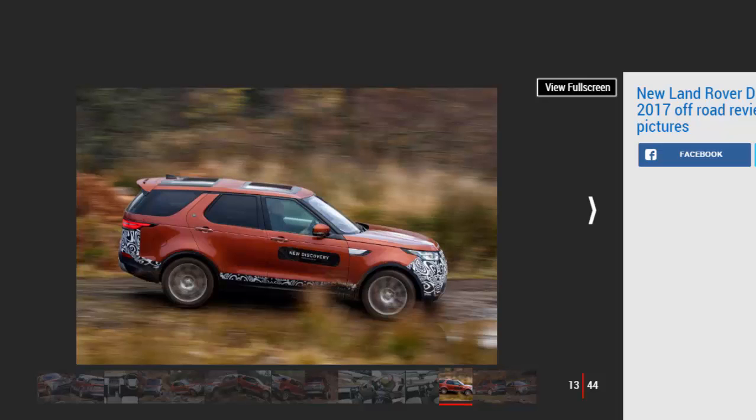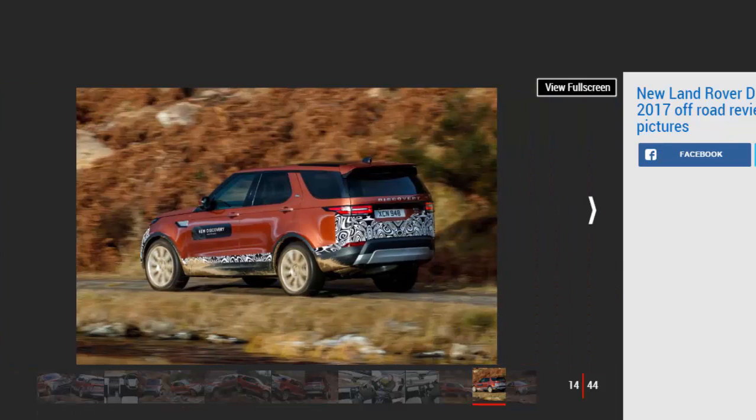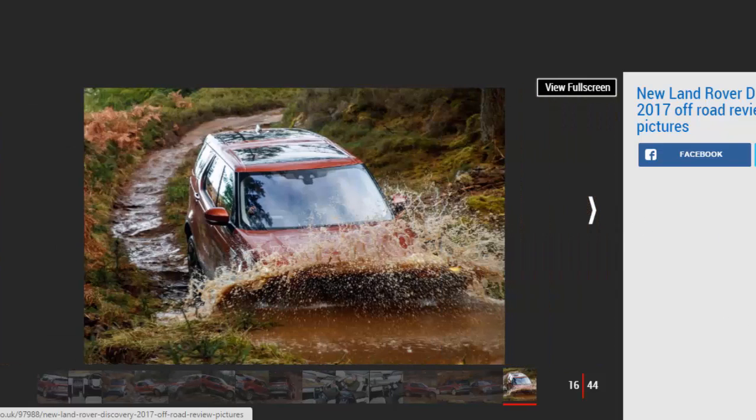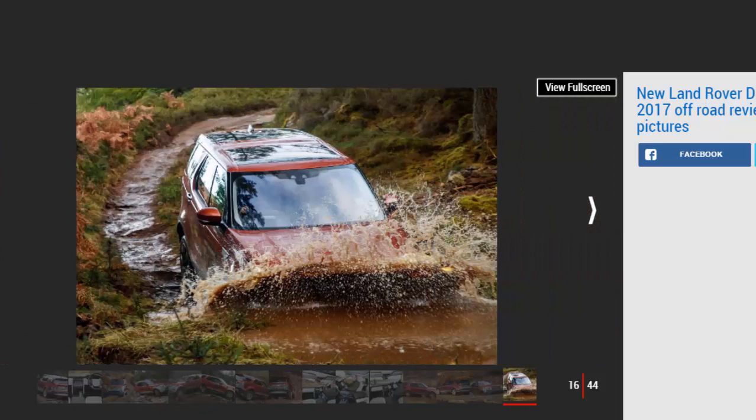Land Rover's Intelligent Seat Folding System is standard on HSE Luxury models and above. It allows you to raise and lower the back two rows using the buttons located in the boot. However, you can also configure the layout via the car's 10-inch infotainment screen — which was a little unresponsive on this early car — or remotely using a smartphone-based app. Using the standard buttons is the easiest way to do it.